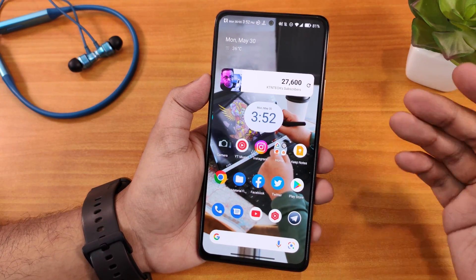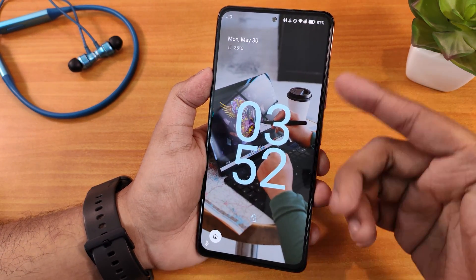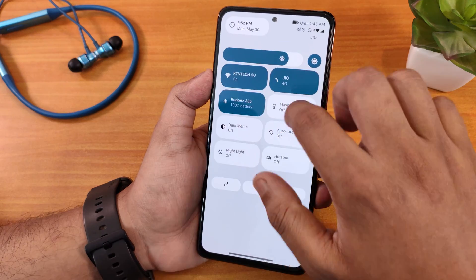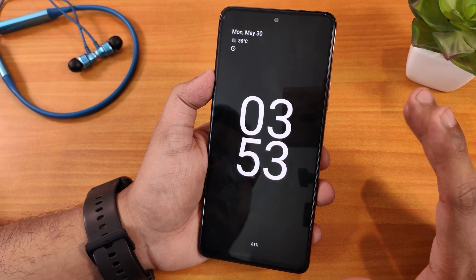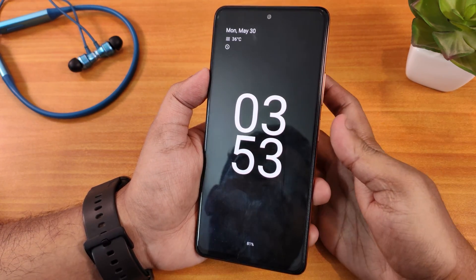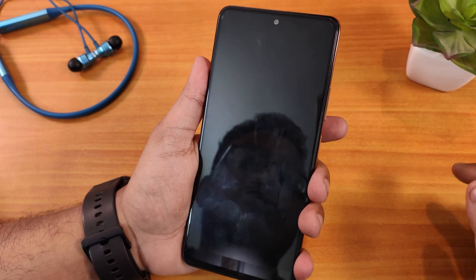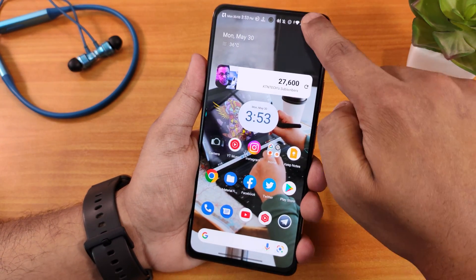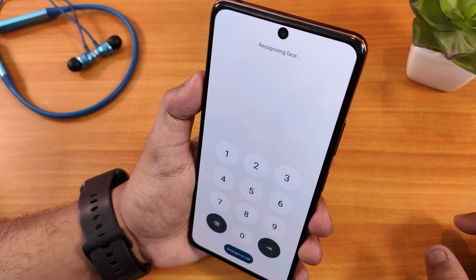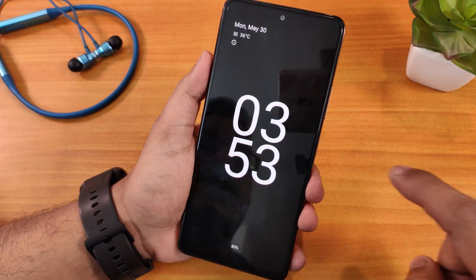Let me show you the fingerprint scanner and face unlock speed. I double-tap the status bar to put it to sleep — I don't have always-on display turned on by default. Tapping the fingerprint scanner unlocks perfectly fine. Let me enable always-on display — it looks beautiful. With always-on display, I tap the fingerprint scanner and it unlocks instantly. Very fast and reliable fingerprint scanner speed, no issues whatsoever.